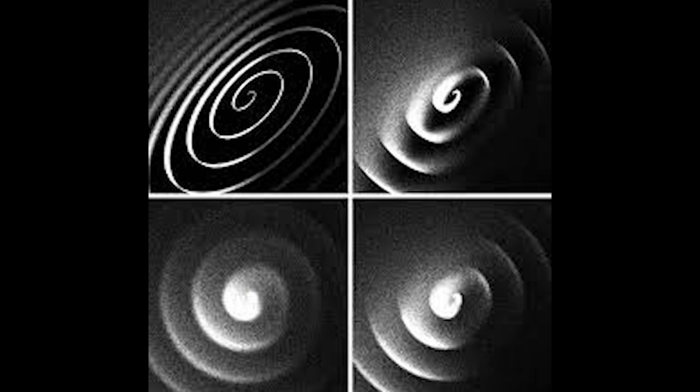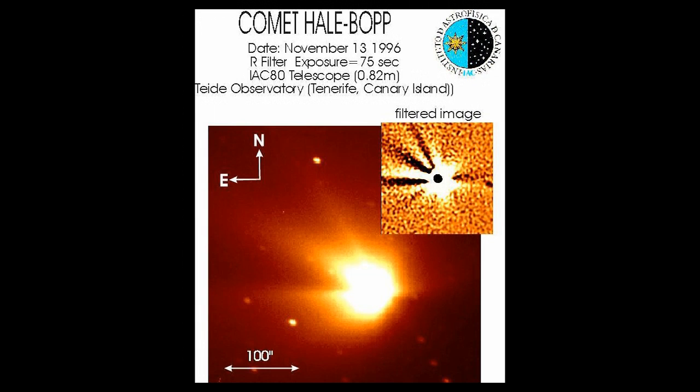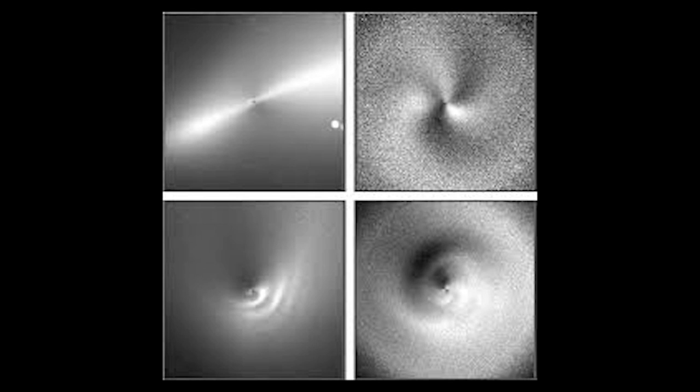That sums it up for me. If we've really only studied three Anti-Tail comets — one in 1957, one in 1997, and one in 2013 — can I say that we're not experts? No, I bet I can't. Then I won't.